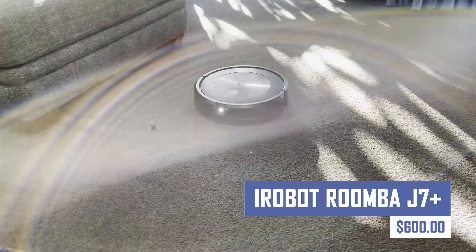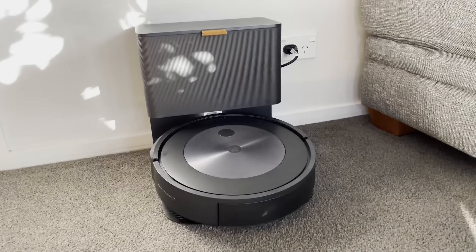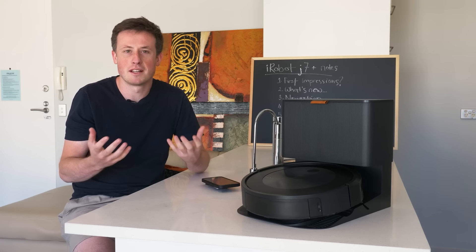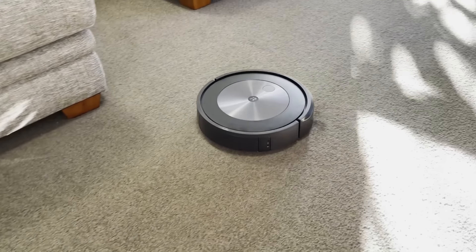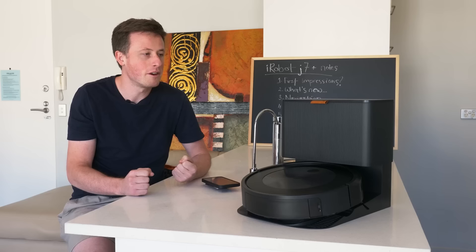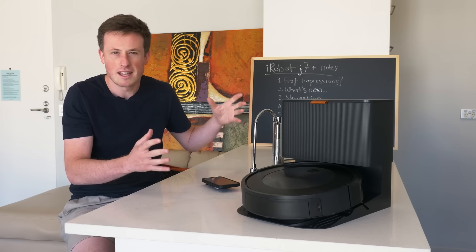Take the chore out of cleaning with the iRobot Roomba J7 Plus. This intelligent robot vacuum cleaner seamlessly navigates your floors, avoiding obstacles and effectively removing dirt, dust, and pet hair. The iRobot Roomba J7 Plus even features object recognition technology, allowing it to identify and avoid potential hazards. With its self-emptying base, you can enjoy clean floors for weeks without having to manually empty the dustbin.